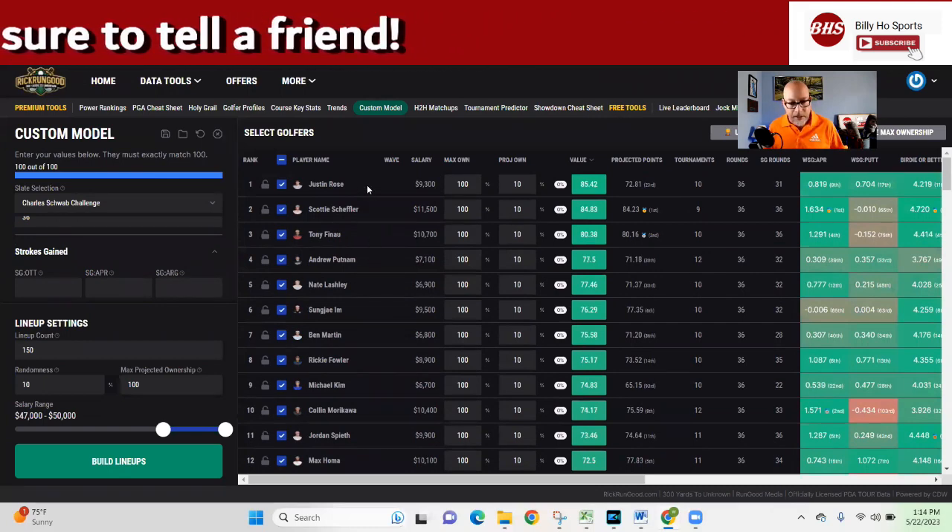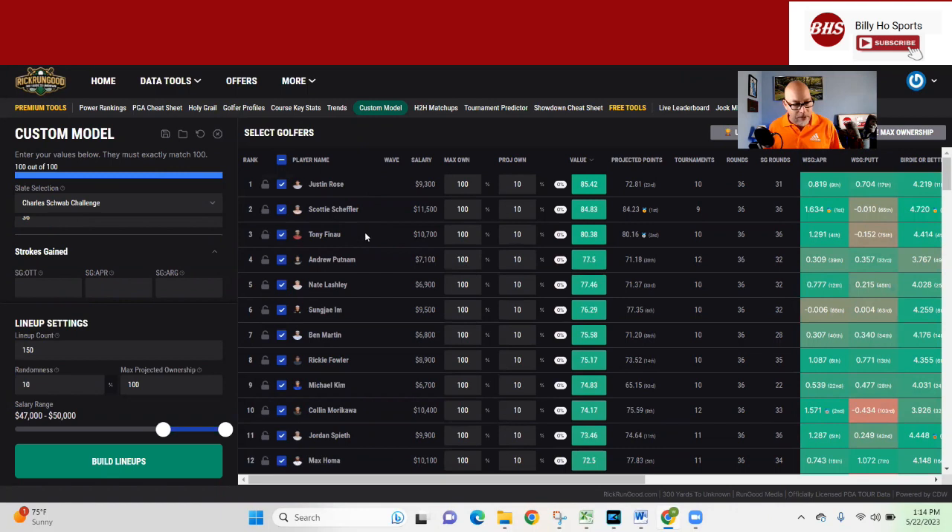Rose obviously hit the top. Scotty and Tony obviously. But Andrew Putnam is the first value guy — 7,100. He ranks really high. He had that career run in the fall through the first of the year, fell off during the West Coast swing, but he's kind of back now. The ball striking and approach game are back. He did miss the cut on the number at the PGA Championship, but his metrics weren't too bad — he's distance challenged and the length of the course got to him a little. But he's a terrific putter, not long but accurate, hits a lot of greens. At 7,100, that's a great price for a great fit.